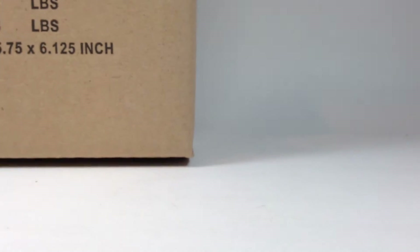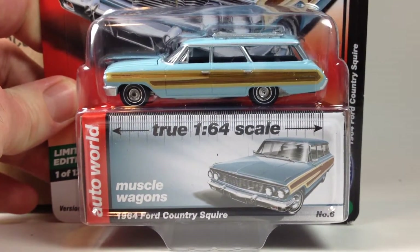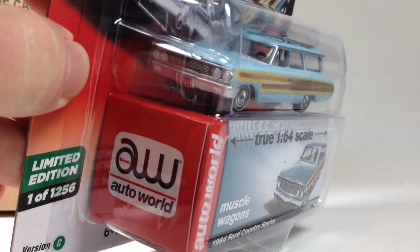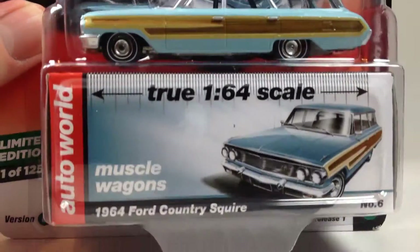Next up we got a lot of people's favorite — the 1964 Ford Country Squire. And this is in Skylight Blue. Looks pretty nice. And three more to go for this set.